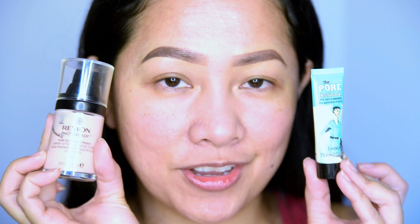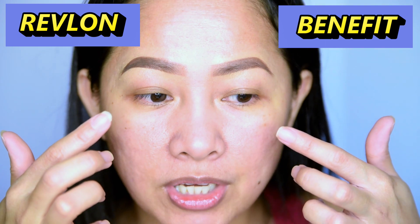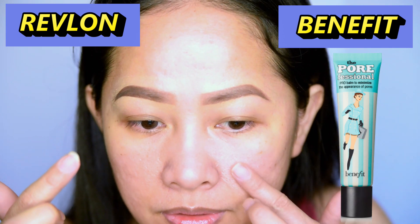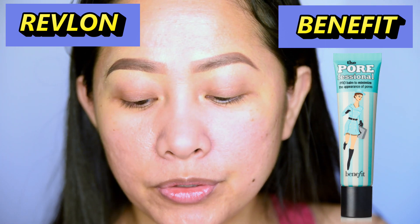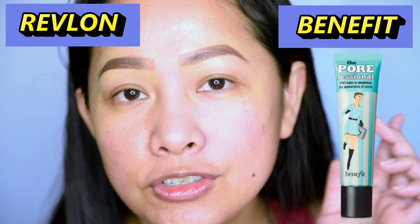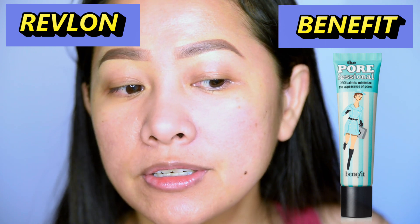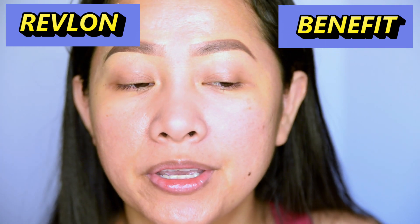This side is going to be the Benefit Professional and this side is going to be the Revlon. Mirror, mirror on the wall, who's going to win this battle? This is the perfect Benefit. See, it does fill up your pores. I put a lot, so it's going to be cakey with this kind of amount. Now we're going in for the Revlon.